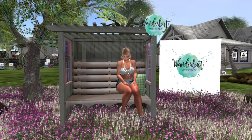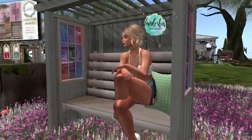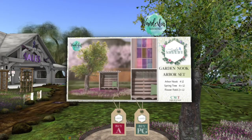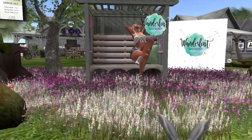Up next, we are at Simply Shelby Home and Garden, and they have the Garden Nook Arbor Set on sale. I'm sitting on the arbor set — it's adorable. It's got these cute windows on the side and you can get this set in adult and PG. It's the whole set: the tree, the grass around it, and the little arbor seat. You can rez it all separately. The arbor nook is four land impact, the tree is four land impact, and the flowers are two land impact.